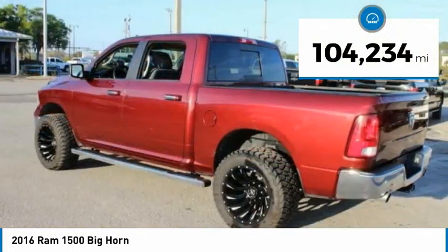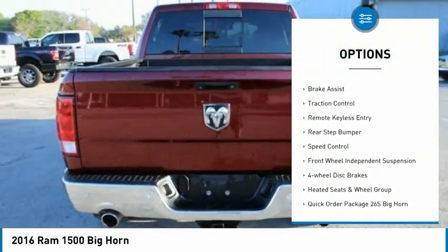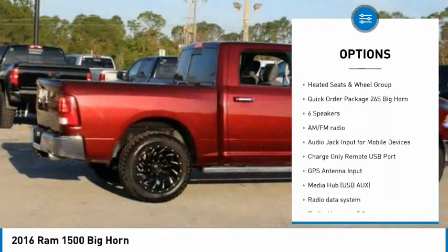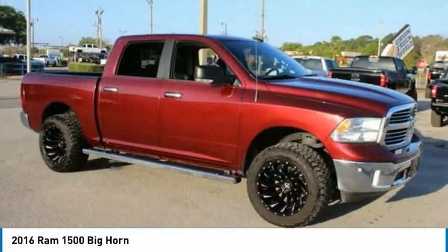This vehicle has less than 105,000 miles. Here are some of this vehicle's great options: electronic stability control, alloy wheels, active grille shutters, brake assist, traction control, remote keyless entry, rear step bumper, speed control, front wheel independent suspension, and four-wheel disc brakes.